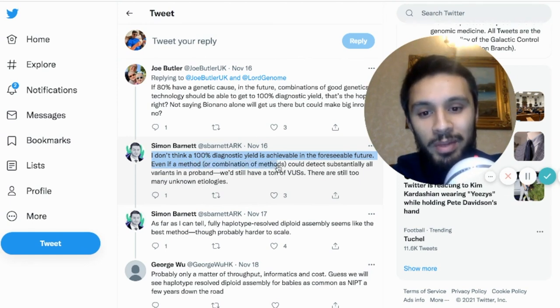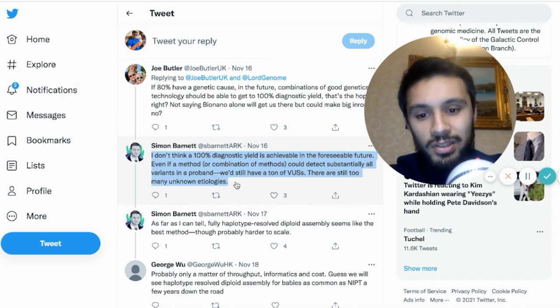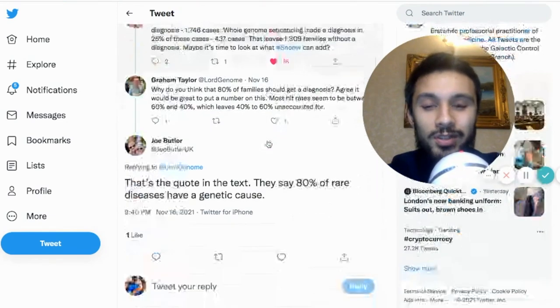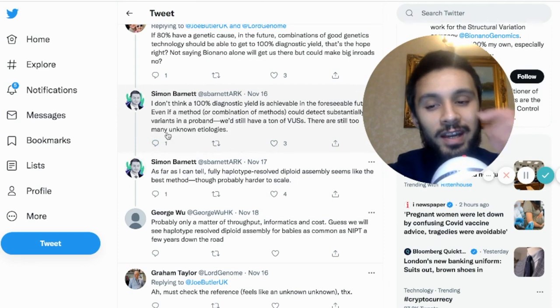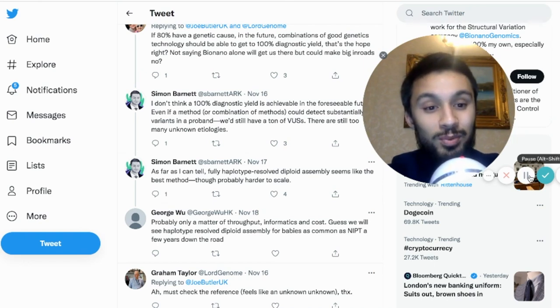Simon Barnett got involved and said he doesn't think 100% diagnostic yield is achievable in the foreseeable future — even if a method or combination of methods could detect substantially all variants in a proband, there'd still be a ton of variants of unknown significance, with too many unknown etiologies. He also said fully haplotype-resolved diploid assembly seems like the best method, though probably harder to scale. What's interesting is ARK Invest is now engaging with BioNano Genomics' UK sales manager — if they don't care about investing in BioNano, why does Simon continue to engage?